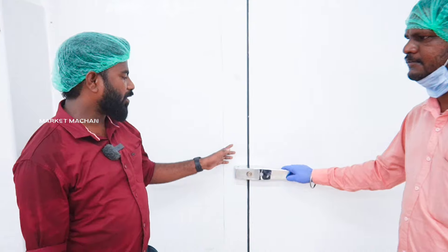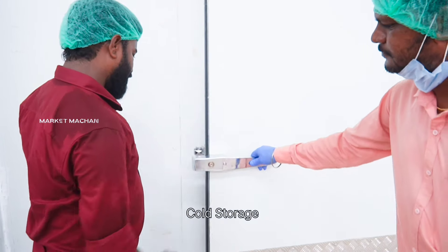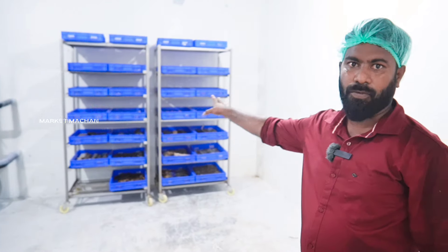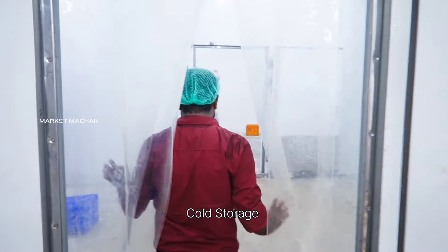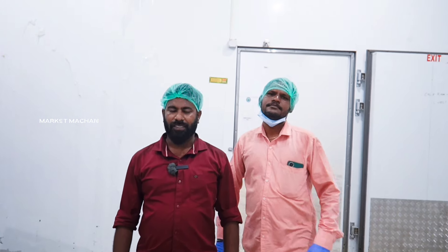This is our company's frozen room. Next is our company's storage room. How many degrees do we maintain? Plus 5 degrees.